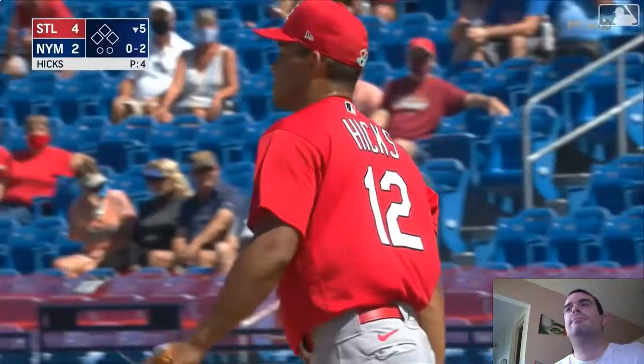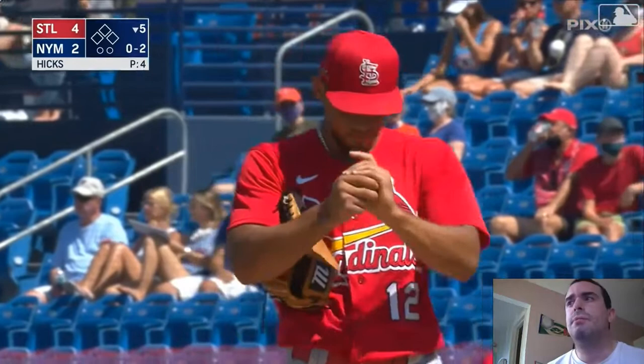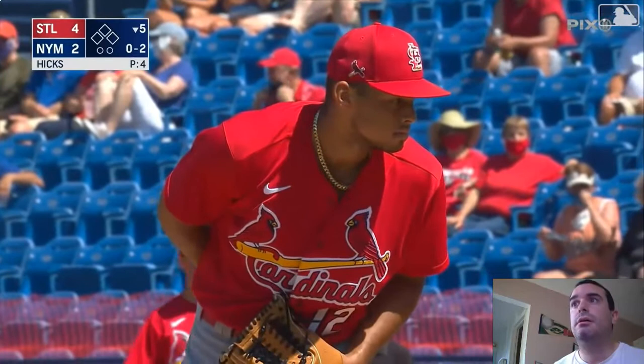The Cardinals are hoping that Hicks will take over their primary closer at some point this season. Comment down below if you've never heard of this pitcher here — never heard of him either.